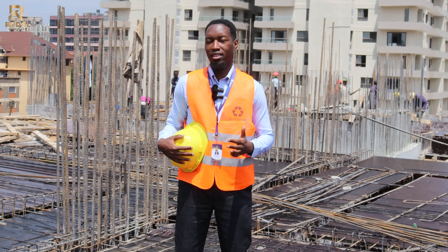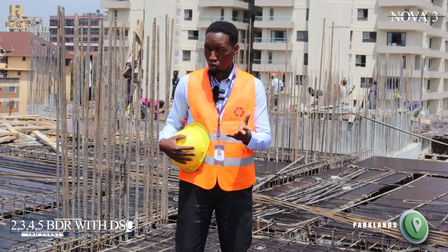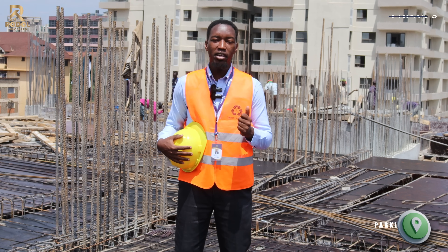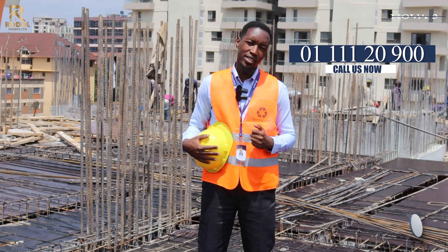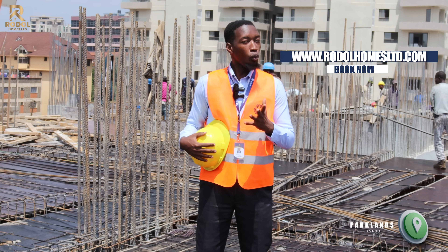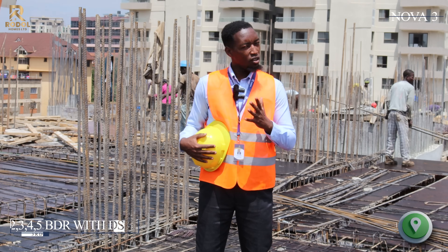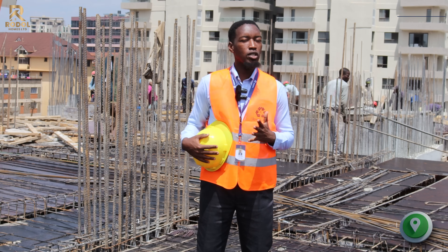That is the current status of Nova 3 at Parklands Avenue, one of the projects by Rodo Homes Limited. You can book a unit by calling 0111-20900, or you can visit our website at www.rotohomeslimited.com. We expect more updates very soon, and by the time this project is done we would have delivered a lot — Rodo Homes Limited.